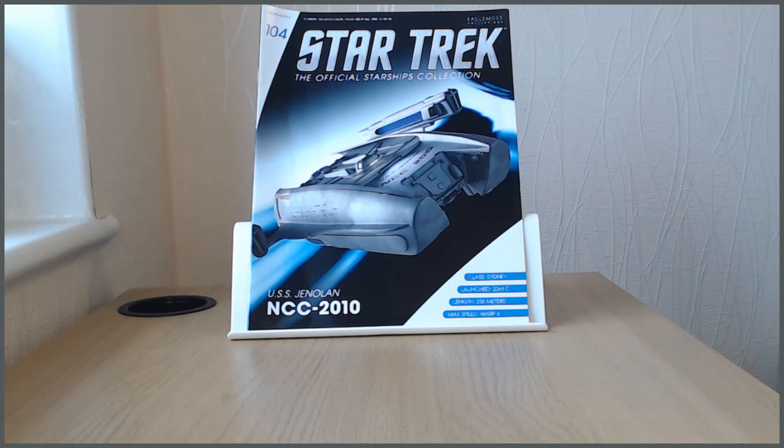Not really a hero ship as such, but this was one that caught my eye due to a reduced offer, and I really like the episode it's featured in - 'Relics' from Star Trek: The Next Generation - the one where Scotty comes back, albeit rather briefly. The design of the ship itself is rather lovely.